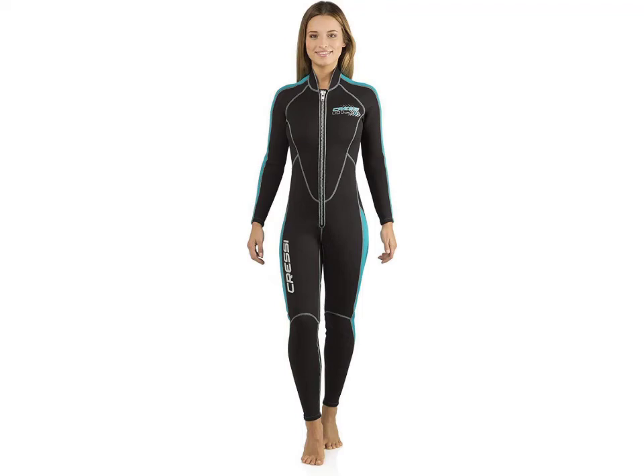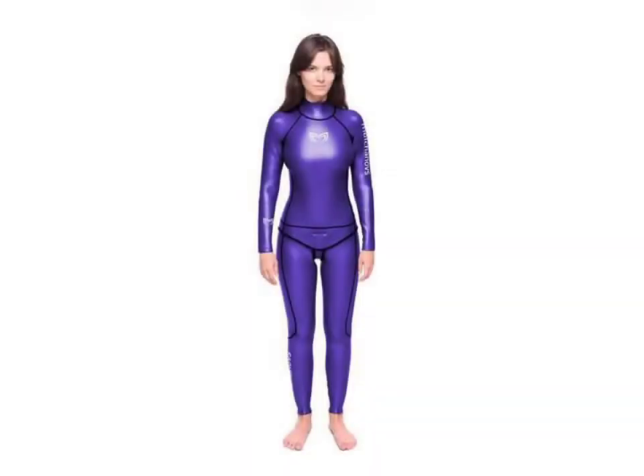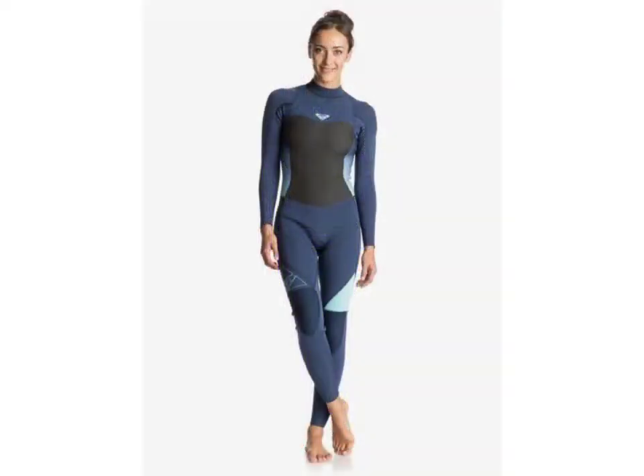Hello friends, welcome to my YouTube channel Fashion Lovers. How are you friends? I hope you will be fine and doing well. Today I am going to share with you beautiful and stylish new brand red saree design ideas. These are very beautiful, stylish, and trendy.